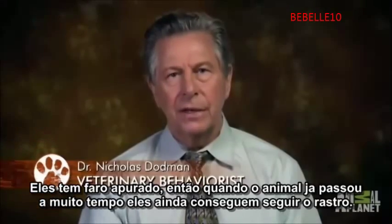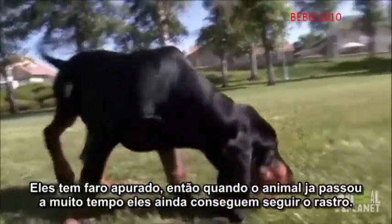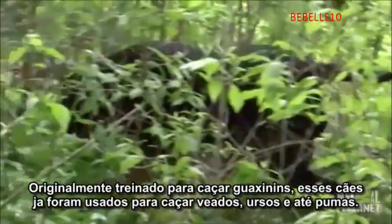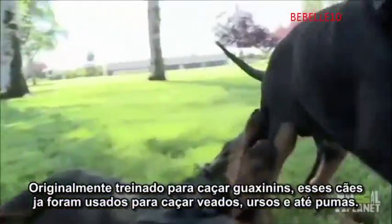They're good on a cold scent, so when the animal's long gone, they'll pick up on the scent which has gone cold. Originally trained to tree raccoons, these dogs have been known to hunt down deer, bear, even mountain lions.